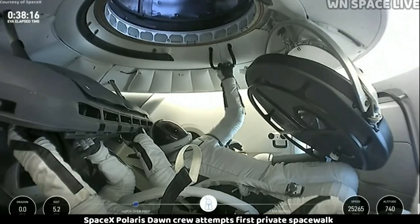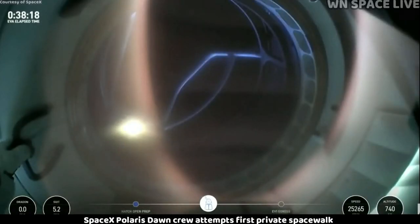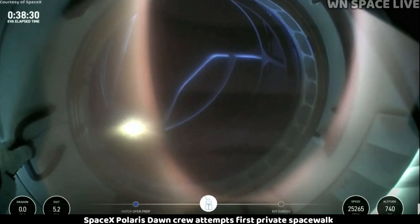We are 38 minutes into today's spacewalk and the hatch is open on Dragon. First view from a helmet cam looking out. Dragon, SpaceX, we see it stalled. EV1 is go, take a tenue. That structure you see there is... check for egress.